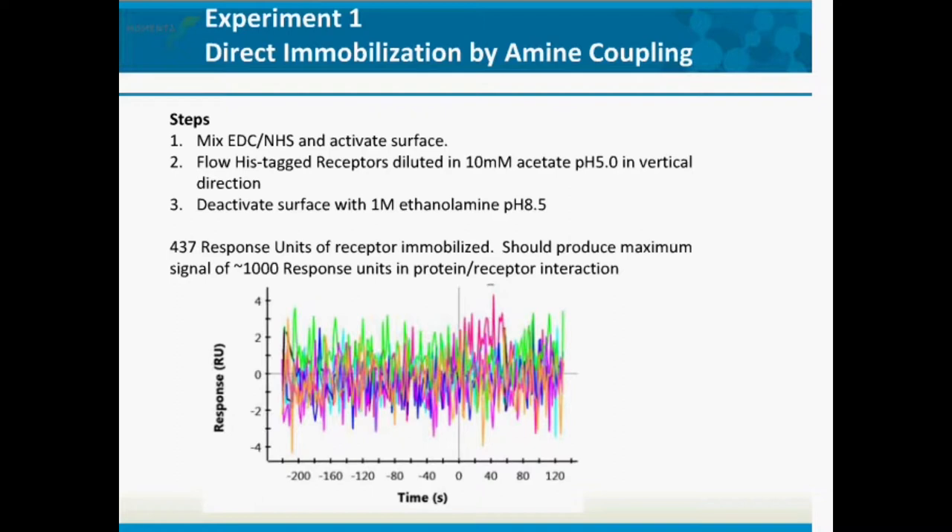Our first experiment used a regular GLC sensor chip — just carboxylic acid groups. We mixed EDC and NHS to activate the surface, flowed over the his-tag receptors at pH 5.0, and deactivated with ethanolamine. We got about 437 response units of receptor immobilized, which should produce a maximum signal of 1,000 response units — more than enough. But when we flowed over the antibody, we got nothing. EDC/NHS amine coupling of this receptor caused loss of receptor activity, so this was not going to work.